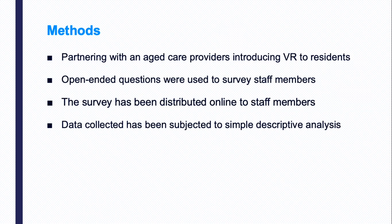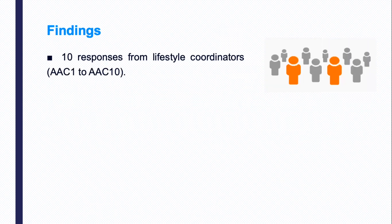The research has been conducted in accordance with the ethical standards approved by the University's Human Research Ethics Committee. There have been 10 responses from leisure coordinators. The respondents have been quoted as from AAC1 to AAC10.